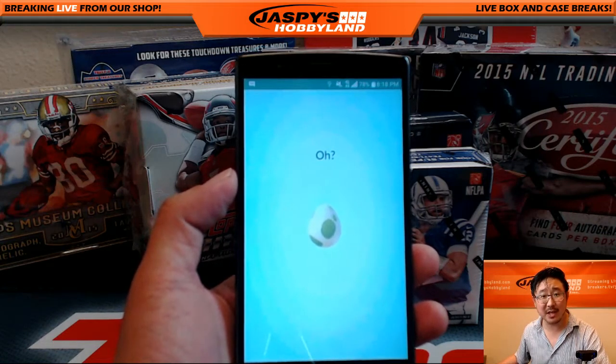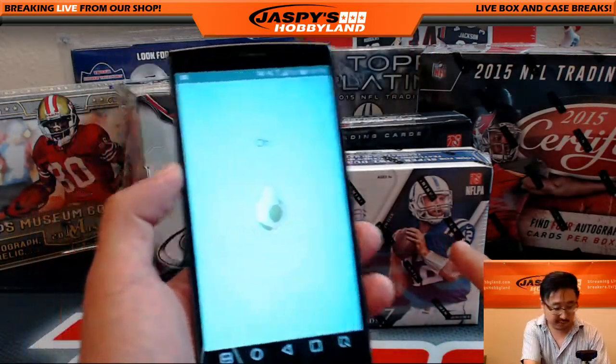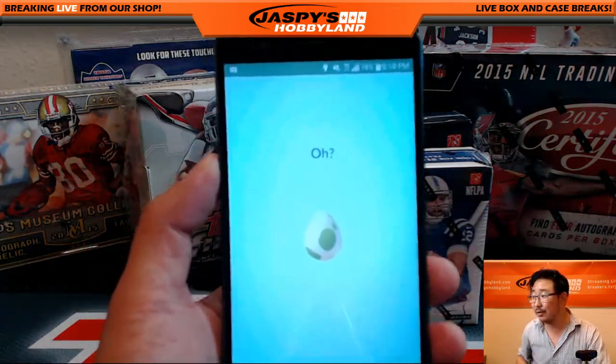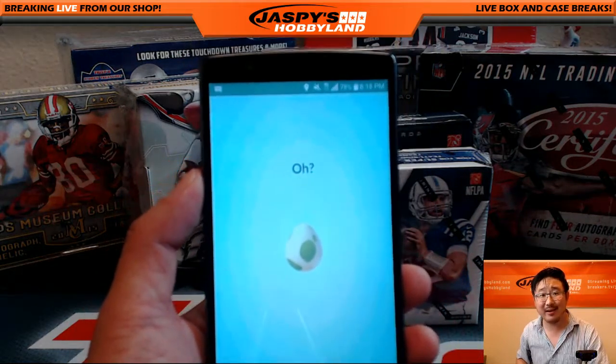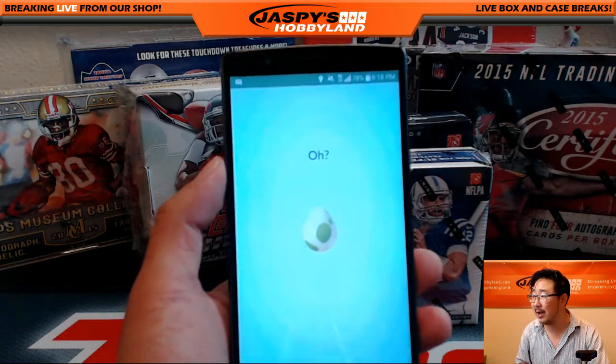Hi everyone. This is Joe for Jaspi's Hobbyland. While we're waiting on this nine box football mixture to fill, we're gonna do a Pokemon Go egg hatching video here. I believe this is a five kilometer egg from what I remember.